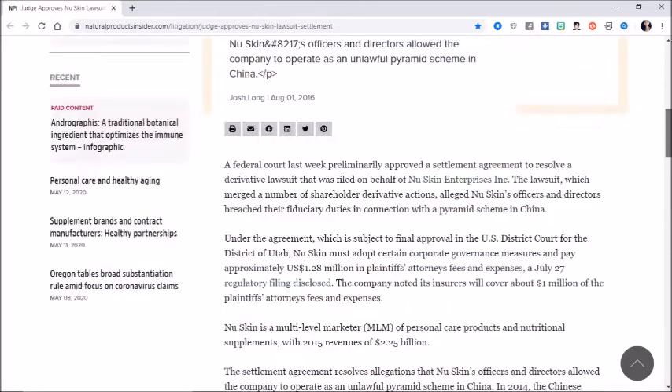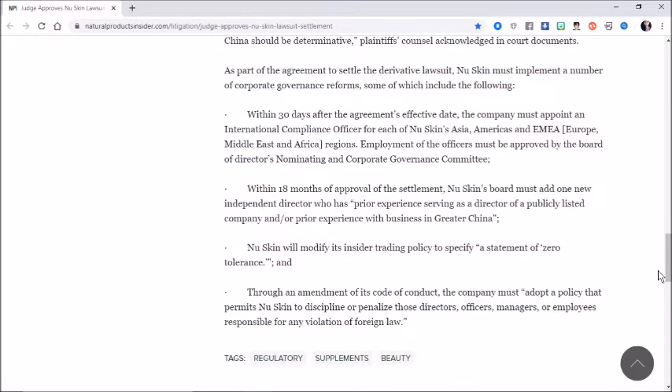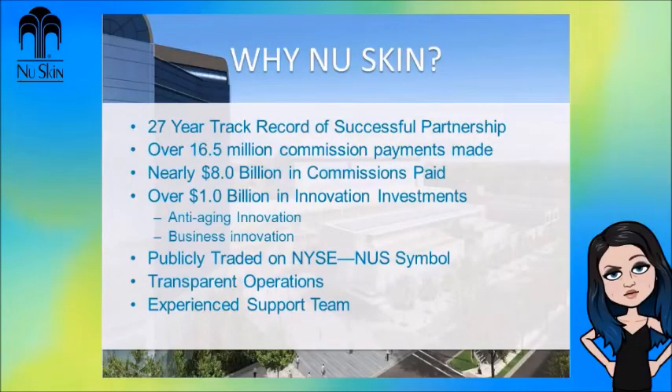This was all back in 2016, and I believe that they did follow everything listed here, as I could not find any newer lawsuits or updates to this. I can't even find out if they are still paying it back — so if you know, please let me know down in the comments. And if you know anything else about NuSkin, let me know. I will of course leave links to all of this in the description down below. Now let's continue — so after all of that, why should you join NuSkin? According to them, of course.